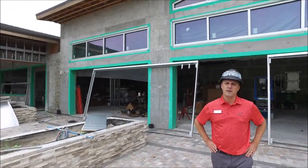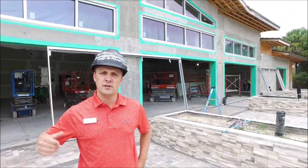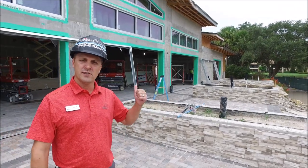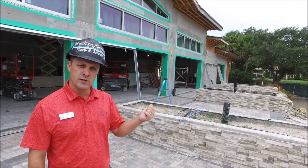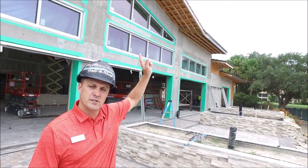You can see behind me we have a lot of the door frames going in right now — this is a great sign. These are called Euro doors, so they fold all the way out. You can see that they're starting to put the frames in and put them on the wall. As soon as we complete that, we can start doing the stucco and then the downspouts and the rest of the flashing above us.